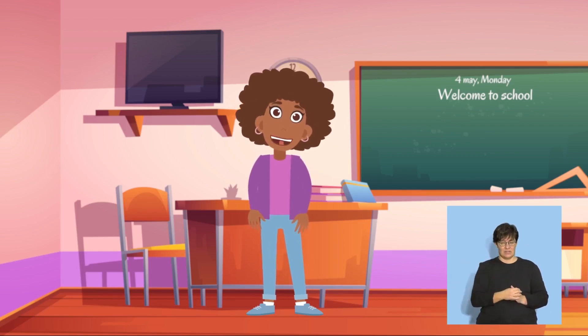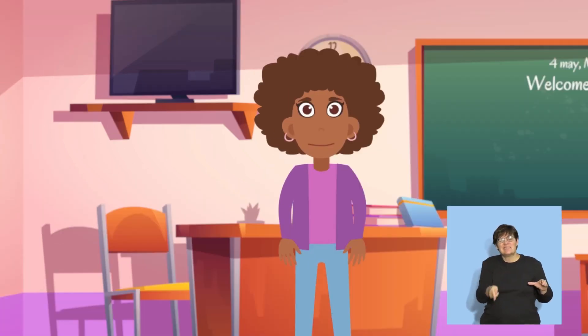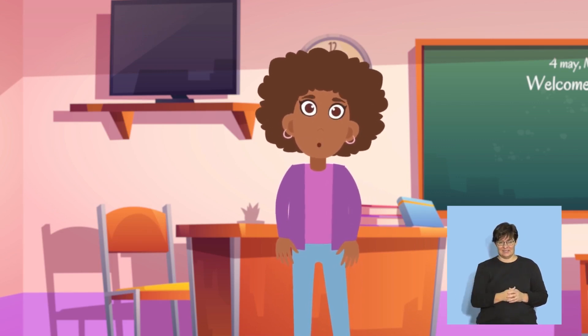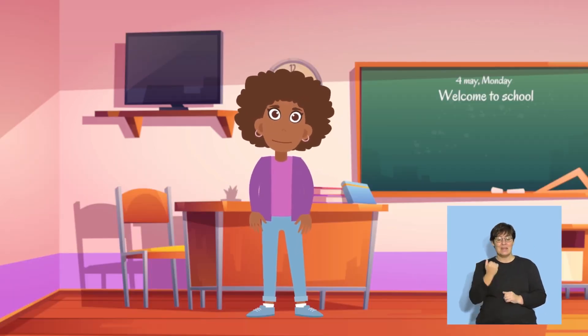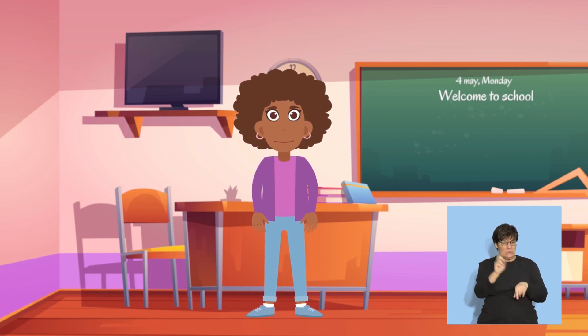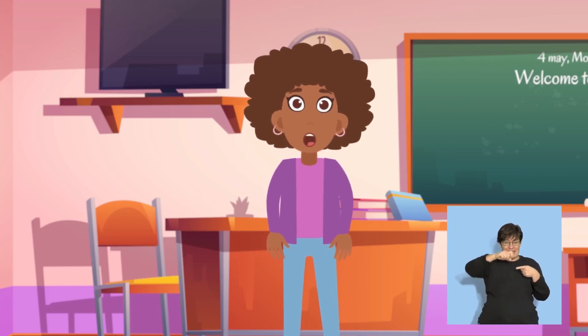Do you know what we use to keep the water in the bath? Yes, a plug. Do you know what we use to wash our hair? We use shampoo to wash our hair. Here is one where you must say two things that you need. Do you know what we use to brush our teeth? Yes, we use toothpaste and a toothbrush to brush our teeth. You are all wonderful. You have worked really well this week.